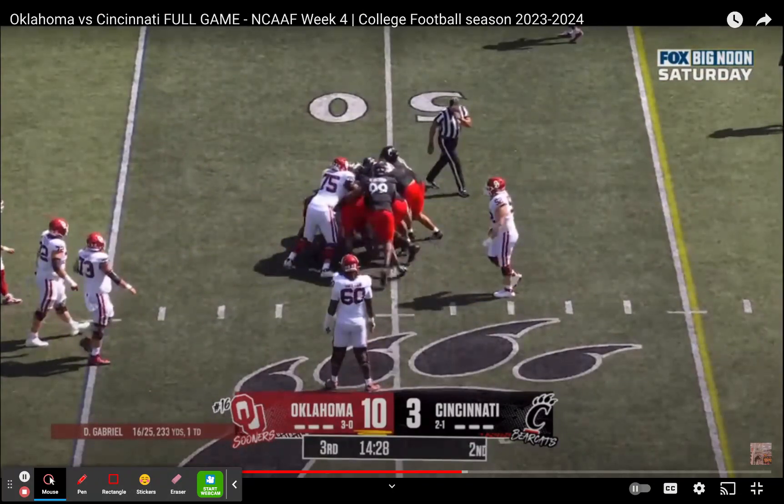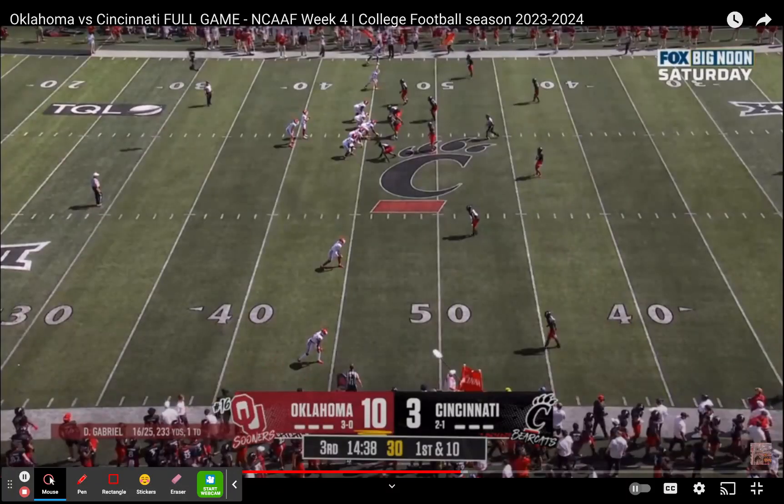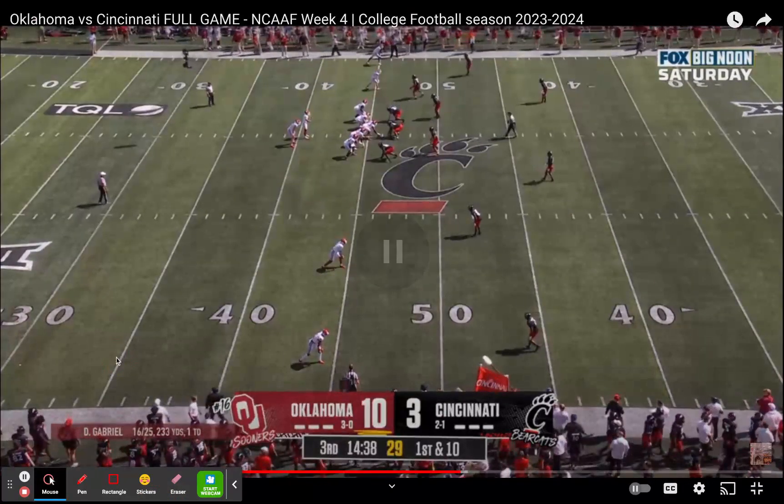Nothing wrong with that — you never go broke making money. Not a huge deal. But there's two guys here. You've got Gavin Freeman here, and you've got Jahlil Farouk down here. Farouk's going to work his way across, and Freeman's just running a straight nine — he's just going vertical.